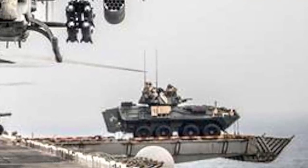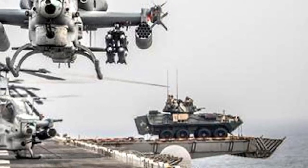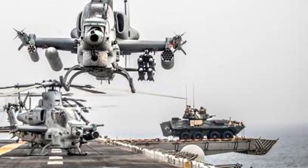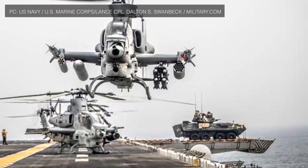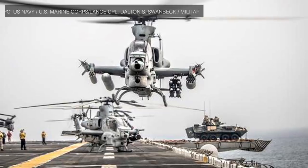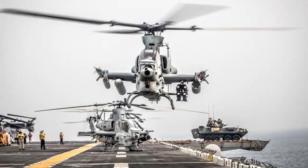A LAV or Light Armored Vehicle has been seen in the background of photos released by the Marine Corps aboard USS Boxer. The photo was taken this week when members of the 11th Marine Expeditionary Unit were sailing through the Strait of Hormuz in the Persian Gulf. The LAV is meant to be deployed for land operations, and hence it is an interesting visual to see it on the deck of a U.S. Navy warship. In this video, Defense Updates analyzes why the U.S. military is deploying Light Armored Vehicles on its warships to counter Iran's threat.